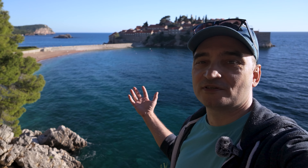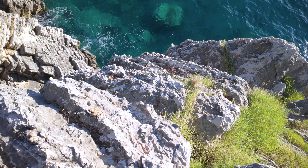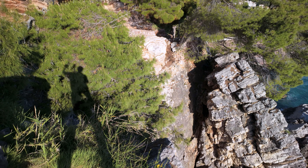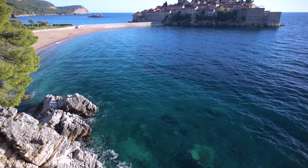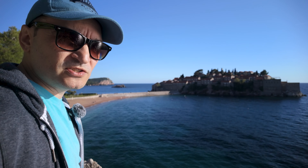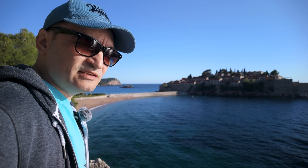It's just gorgeous. And look how steep this is. According to the information on the internet, this is not actually a monastery — this is a hotel, and you cannot get in.